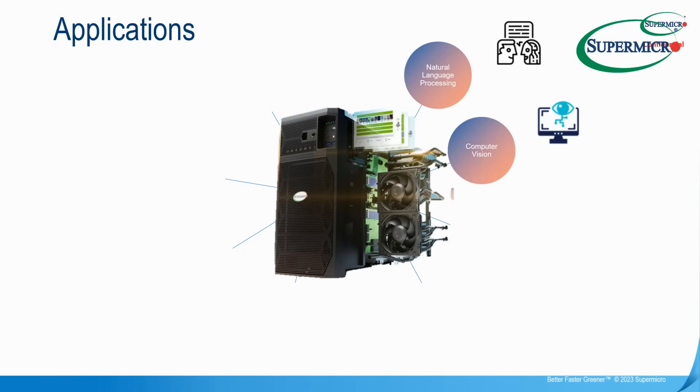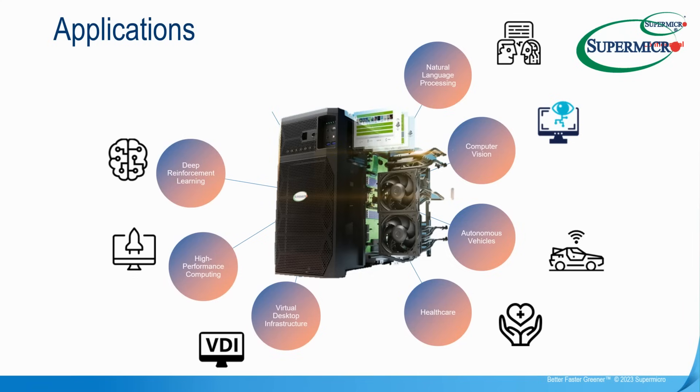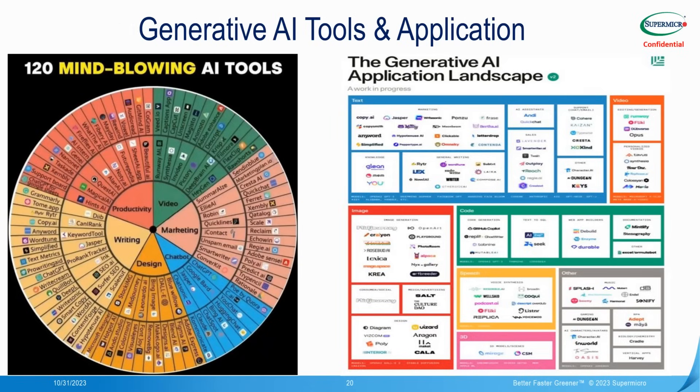From an application perspective the use cases are vast. They include natural language processing, autonomous vehicles and the associated data processing and training, anything requiring training from scratch and high compute, VDI and deep reinforcement learning, and plentiful use cases within financial services. This system can accelerate generative AI workloads whether that's text, video, image, code, or the myriad of other generative AI applications.